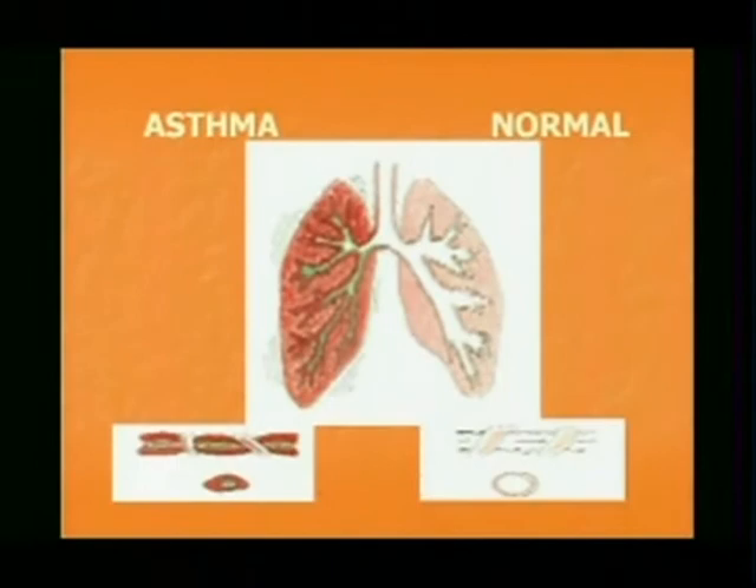Let's pull that picture up on the screen, because this helped me understand what a lung with asthma looks like versus a lung that doesn't have asthma. Looking at that, is there anything you need us to understand that helps explain it?